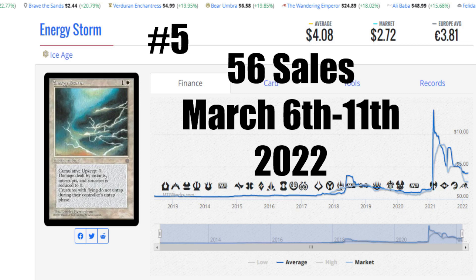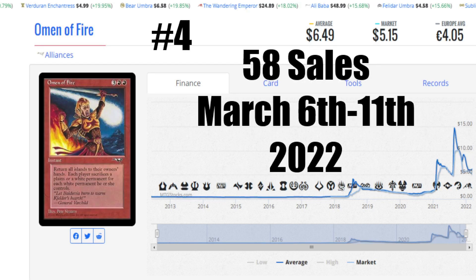Let's go ahead and take a look at the number 4 card this week, and that is going to be Omen of Fire from Alliances. Another card I've mentioned numerous times on the channel — this card has playability. It does go into commander decks and people do have fun with it. The average price is $6.49 US, market price $5.15 US, and it's €4.05 to get this card into your house. It's about $9 here in Canada when you can find it, but they only have heavily played copies for around $4 — nobody's buying them. But 58 sales. Again, high numbers for a card like this from Alliances — these are higher sales than I would expect to see. The thing started at 29 sales this week and it's only gotten higher.